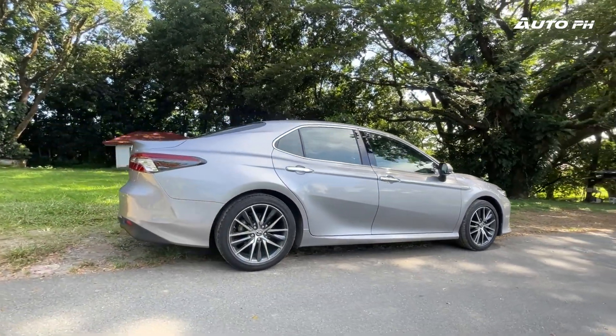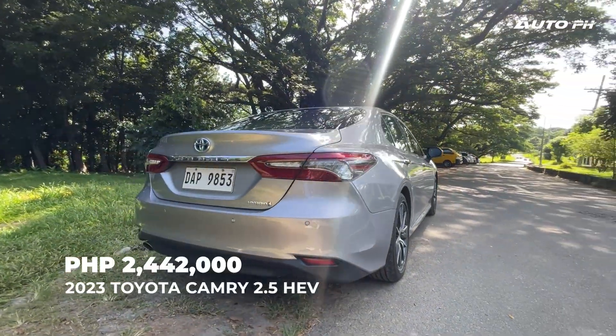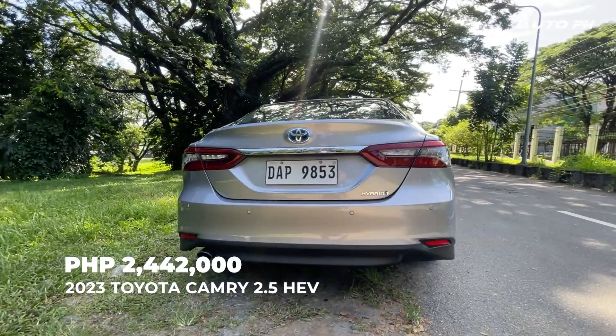Only one variant of the Toyota Camry is available in the Philippines, and that's the 2.5 hybrid that we have here. It's priced at 2,442,000 Philippine pesos.